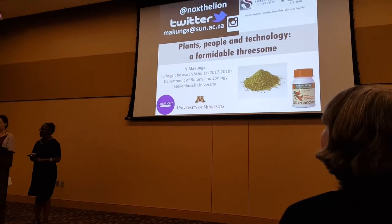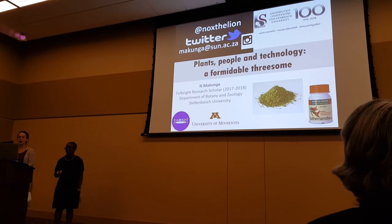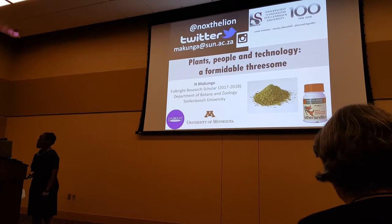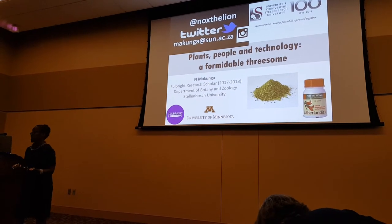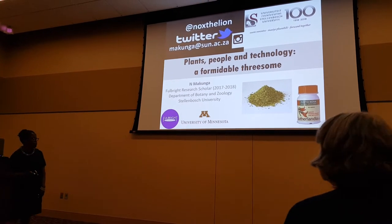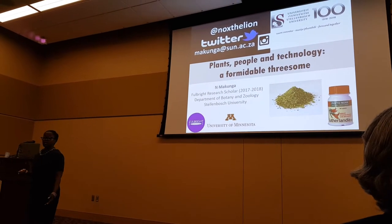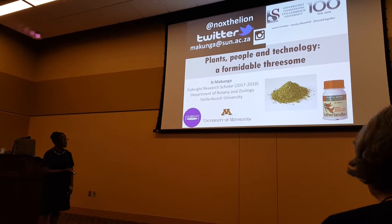She'll be telling us about people, plans and technology — a formidable threesome in biodiversity. I stepped out of Africa and into the U.S., and I'll share about the plants that come from the Cape Floristic region and the work we've been doing there with a bunch of herbalists that live around that area. It has a little bit of plants, people and technology, from metabolomics through to biotechnology.